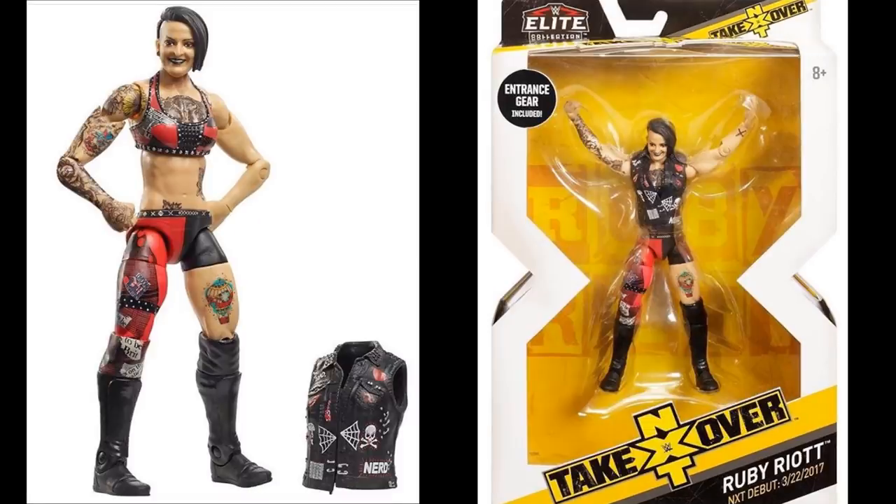Last but not least, we have the final figure in NXT Series 4 Target exclusive — Ruby Riott, the only women's figure in the set. It looks great; I love the tattoo work, similar to Aleister Black. She does come with her entrance vest. I feel like all of these figures are missing accessories — every figure in the series just comes with their entrance jacket. I wish we could have gotten some title belts or other accessories. With Drew McIntyre and Aleister Black we could have gotten the NXT Championship; with Hideo Itami they could have given a cloth hoodie; with Ruby Riott maybe a microphone.